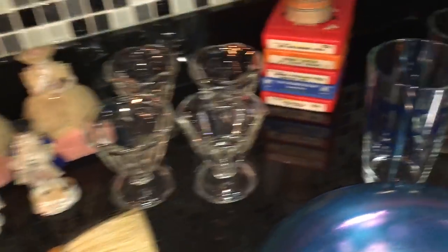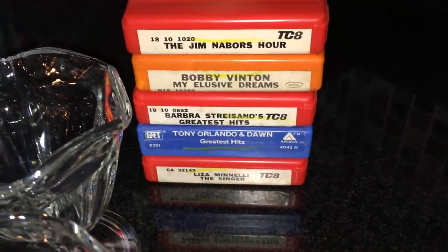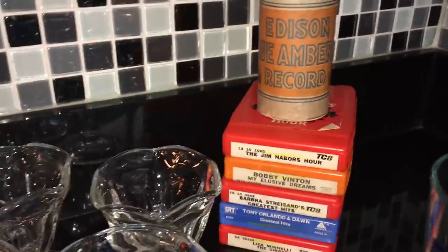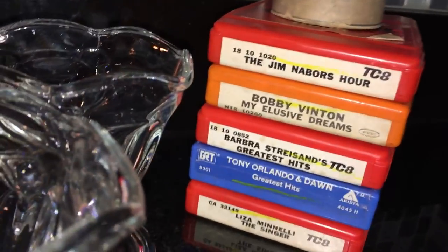Those were given to me by someone who was cleaning out — those eight tracks back there were free. Yes, I am old enough — it was in the seventies and I had one of those machines. They were free. I don't know what they sell for; I'm just going to throw those online for probably like a buck apiece.